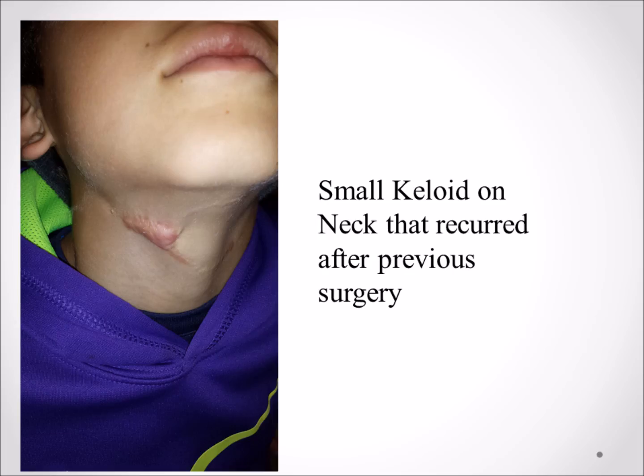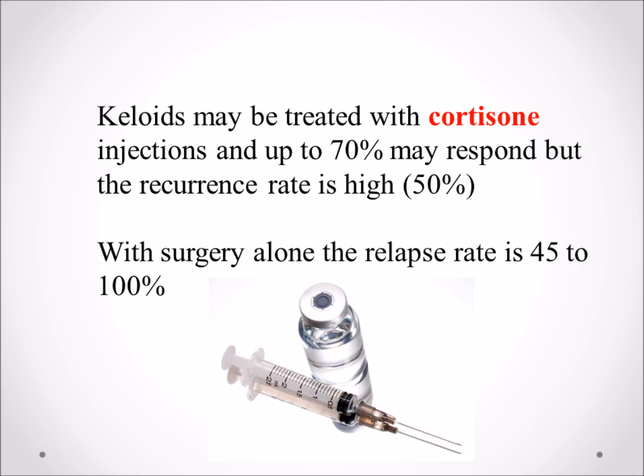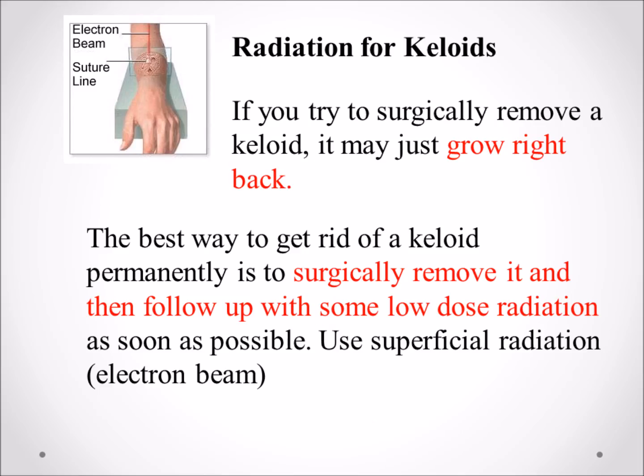Another child had a keloid from surgery on a cyst on his neck. Keloids can be treated with cortisone injections, but they're not as effective and most people don't want needles injected into the keloid. If you try to surgically remove a keloid, it grows right back. The best way to remove a keloid permanently is to surgically remove it and follow up with some low-dose radiation.